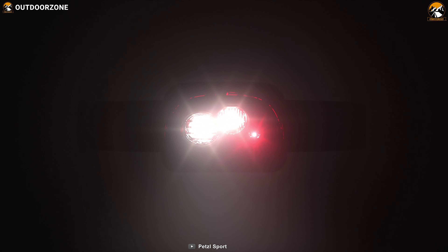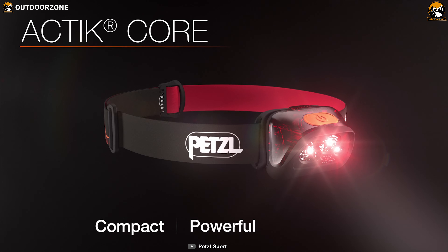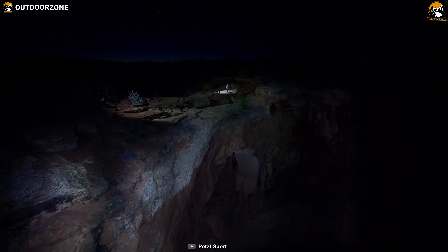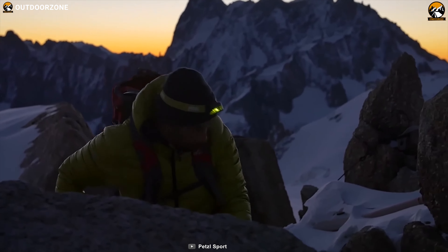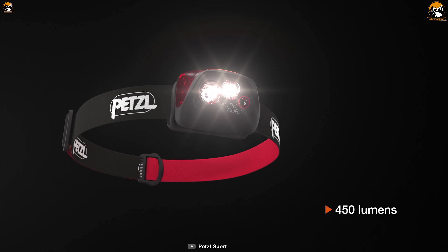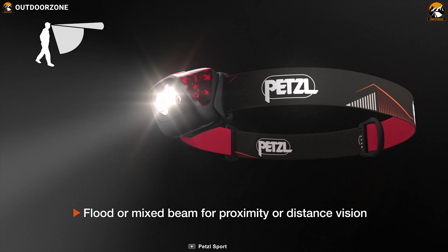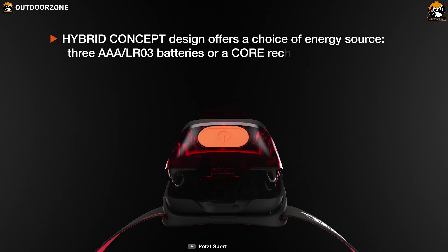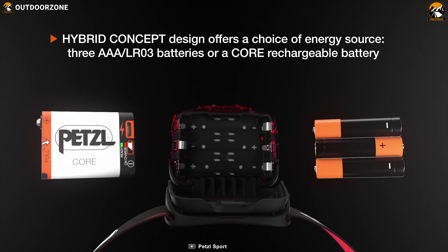As the best overall headlamp on our list, we've got the Petzl Actik Core. Versatile in its beam angle, illumination, unique design, and much more, making it perfect for dynamic camping activities like running, hiking, and backpacking. Its 450 lumens of brightness is powerful enough to cover up to 700 meters of dark trails. With the help of a core battery, this headlamp can run for up to 400 hours on a single charge.